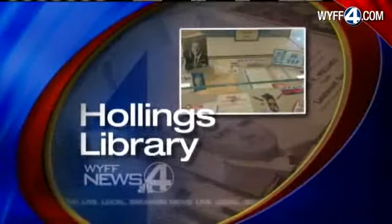There is a new home for books and other treasures in South Carolina. News 4's Myra Ruiz takes us inside the Hollings Library at the University of South Carolina's campus in Columbia.